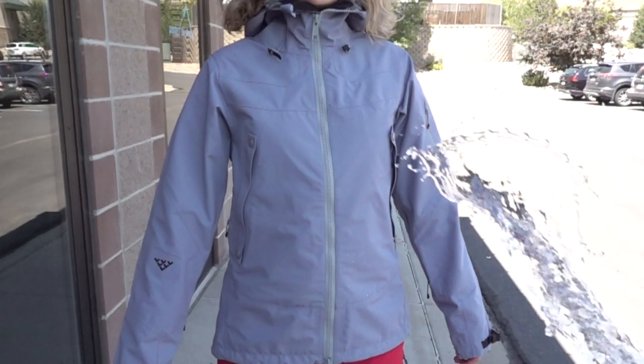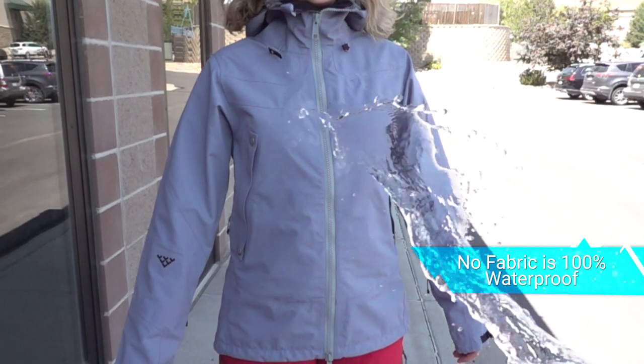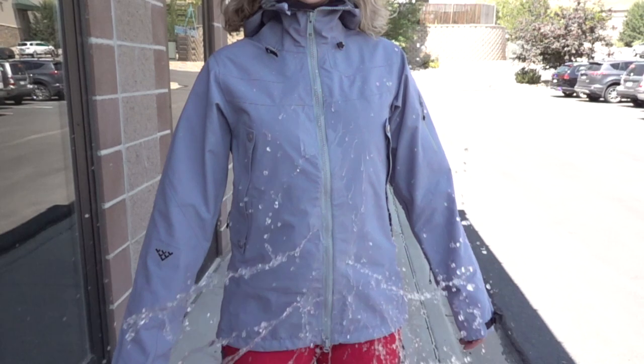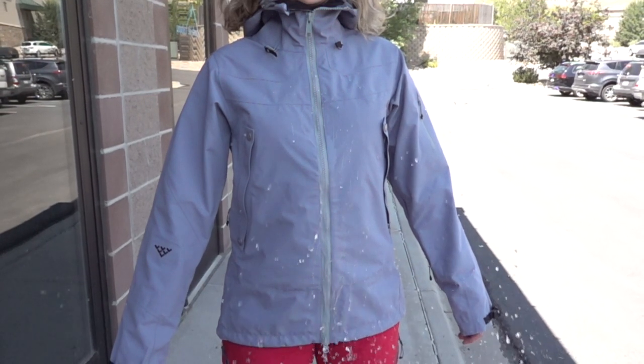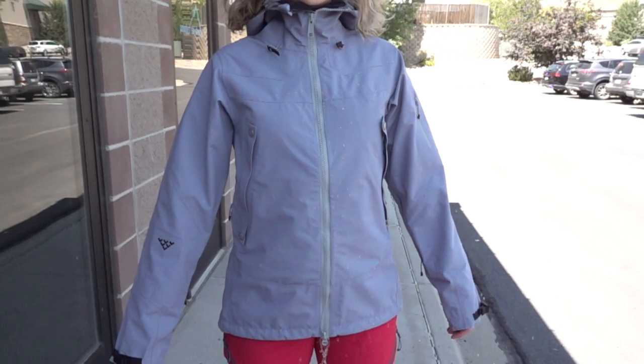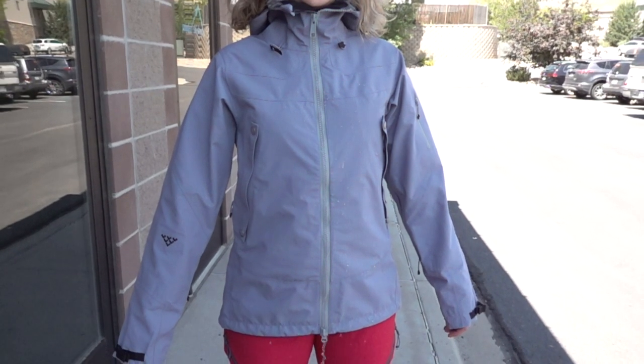First things first, technically no fabric is 100% waterproof. With enough pressure, eventually water will push through any fabric. So the key is finding something that's waterproof enough for your climate, but also has enough other features like breathability that are appropriate for how active you plan to be next season.